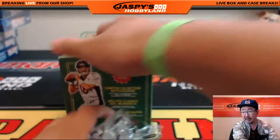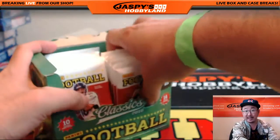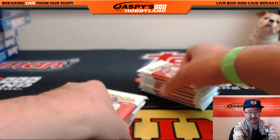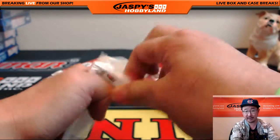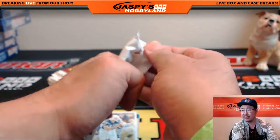What's up, Fins Up? The Supreme Football break was really nice. Got a nice autograph, nice Mariota quad relic and auto, and a book as well featuring Barry Sanders and Emmett Smith on the other side, plus all the other good hits. Check out the video — I think it should be up already.